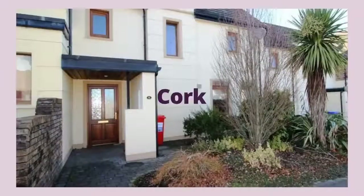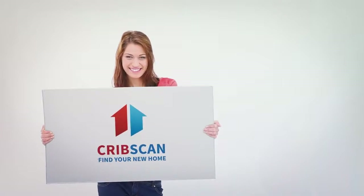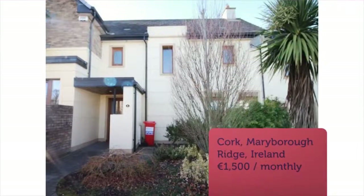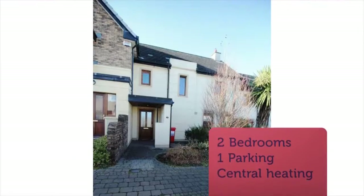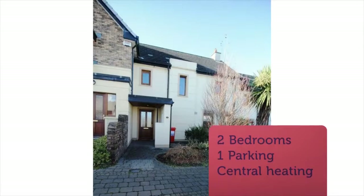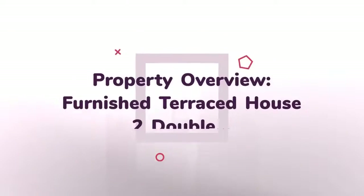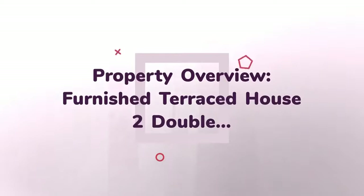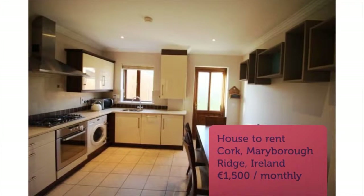Cribscan presents this gorgeous rental in Cork, Mr. Douglas Village.